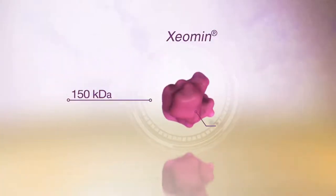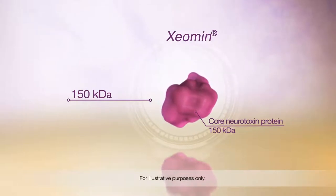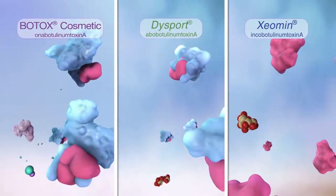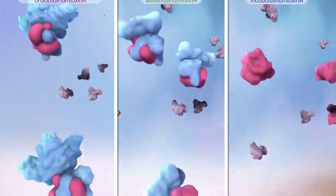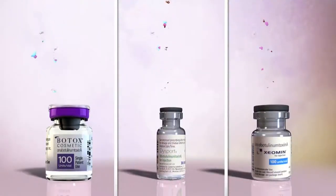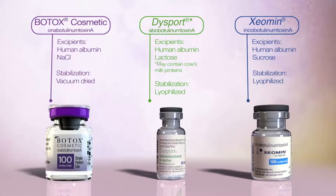Xeomin also contains the core neurotoxin protein; the complexing proteins with which it is synthesized are dissociated during manufacturing. The products are also differentiated by different excipients and stabilization methods. Botox Cosmetic is dissolved in saline and vacuum dried. Dysport and Xeomin are lyophilized or freeze dried with sugars added as excipients. Dysport can also contain trace amounts of cow's milk proteins.